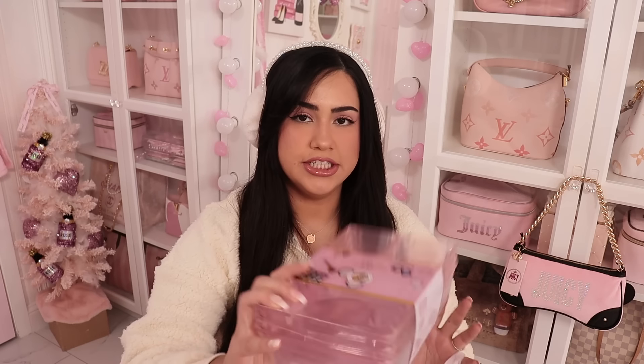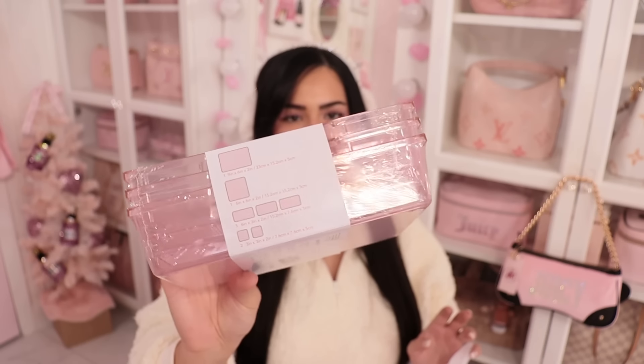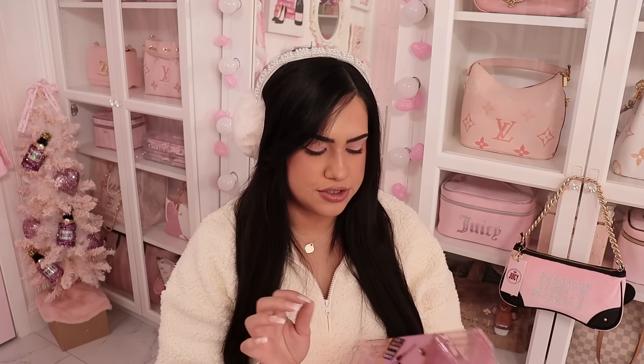Next thing — I went to Burlington today and I found these cute makeup organizers. I've been looking for new ones because I need more. I found these for $8 and they're a light shade of pink. It comes with three organizers and also has little small ones to put your lipsticks or small eyeshadows.